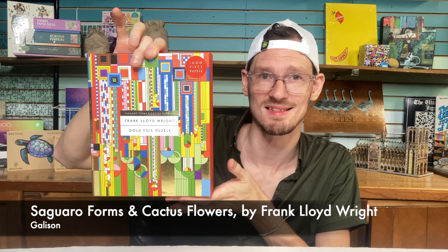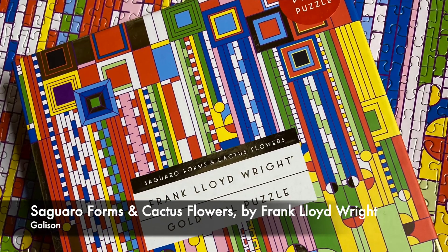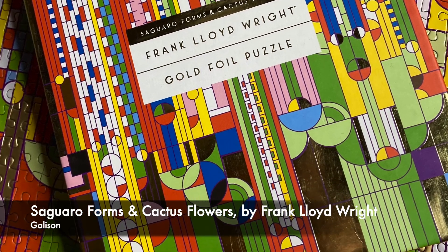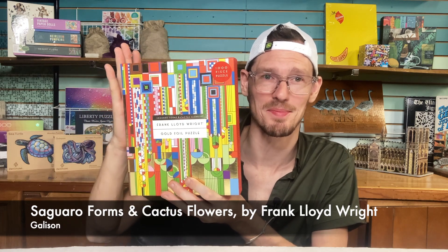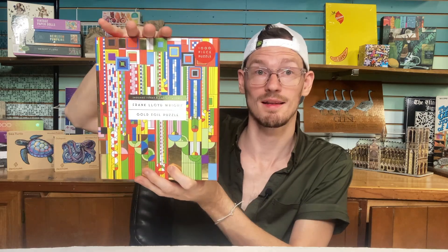My favorite puzzle that I did in July was this one from Gallison called Saguaro Forms and Cactus Flowers. This is from their Frank Lloyd Wright collection — such a fun puzzle. I got it at a thrift store for a few dollars. It's a thousand pieces, they've added this gold foil to it. I love a puzzle with just a colorful geometric pattern, so this was super satisfying to put together. And now I want to try all the other Frank Lloyd Wright puzzles.